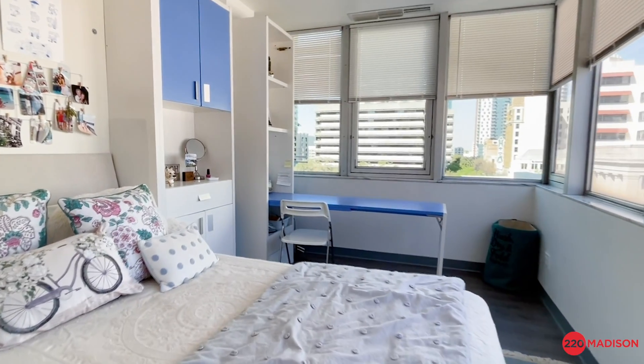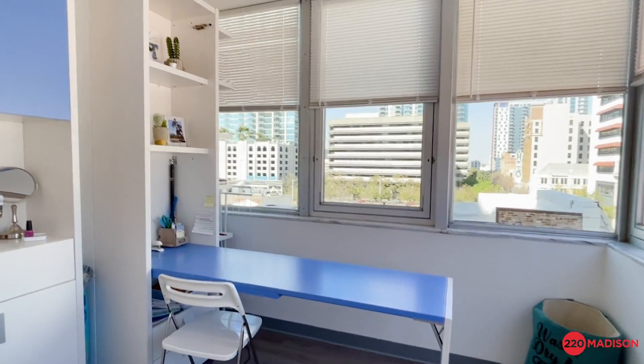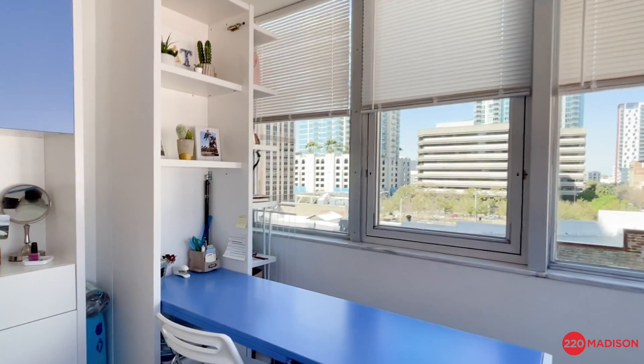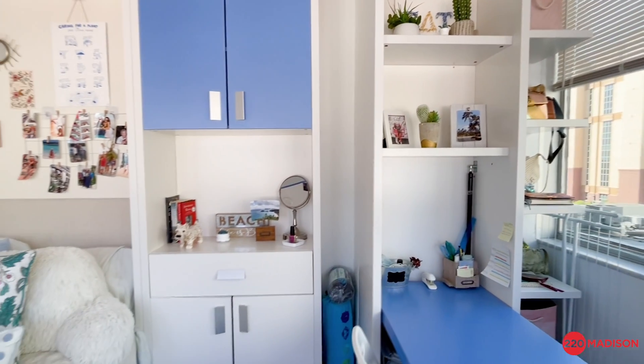Looking out into bedroom A from the Ybor plan, beautiful double window views of downtown. The skyline is gorgeous from this particular unit. Our residents love the natural lighting.